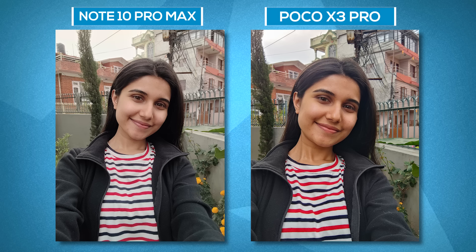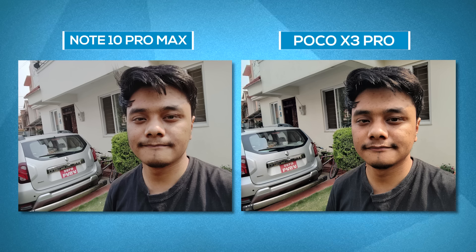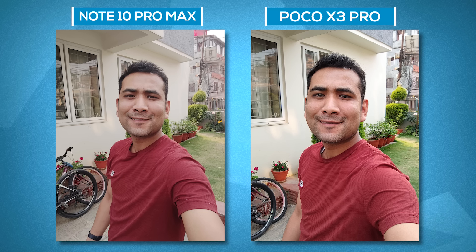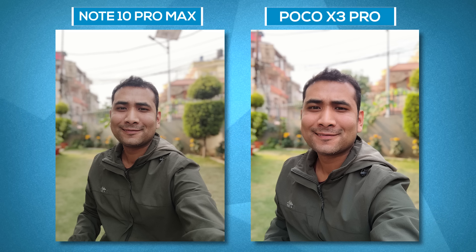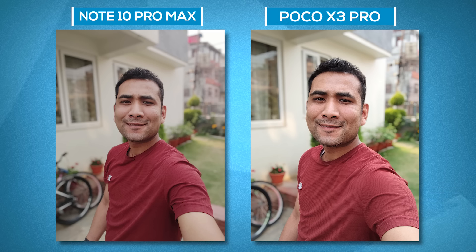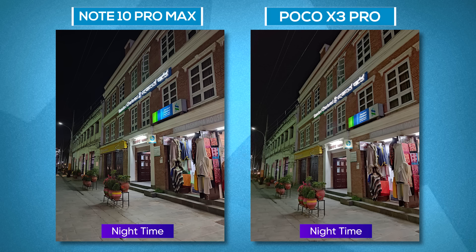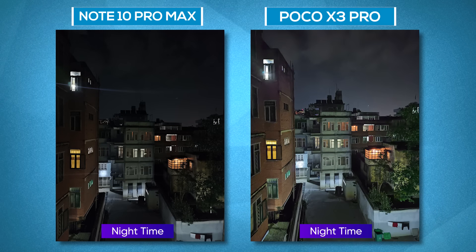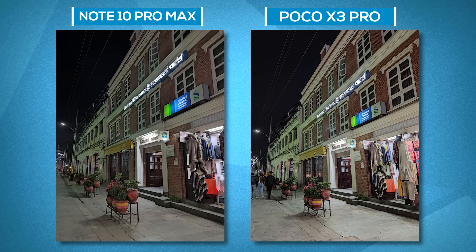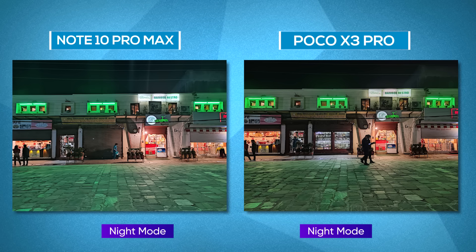Coming to selfies, subjects look over-sharpened on the Poco X3 Pro with low black levels, boosted saturation, and a soft yellowish tint. Selfies from the Note 10 Pro Max look even softer with muted colors while highlights are a little overblown. In portrait selfies, the X3 Pro turns out brighter looking photos and edge detection is better on the Poco X3 Pro in most occasions. In low light, images from the Note 10 Pro Max look livelier with better color, better details, and less noise. Turning on night mode, the X3 Pro delivers better highlights and more details but looks over-sharpened, whereas the Note 10 Pro Max's night mode looks brighter with better shadow details and dynamic range.